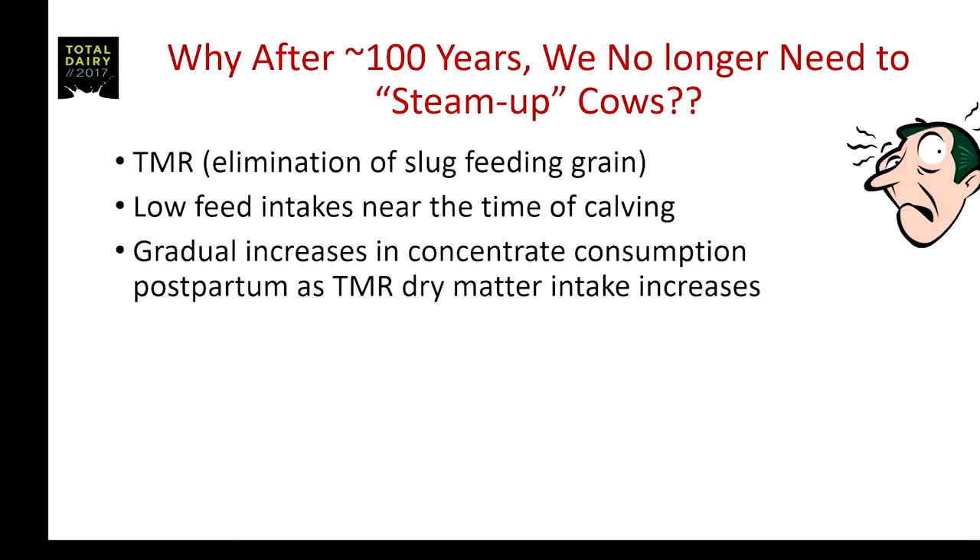So, why after a hundred years do we no longer need to steam up cows? I think a big part of it is the feeding of TMRs, or conversely, the elimination of slug feeding of grain. When you go back to the initial proposal, grain was being fed separately from forage. But now we're basically in TMR feeding situations in much of the world, and it eliminates feeding large amounts of grain at any one time.